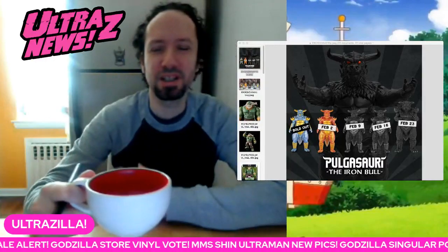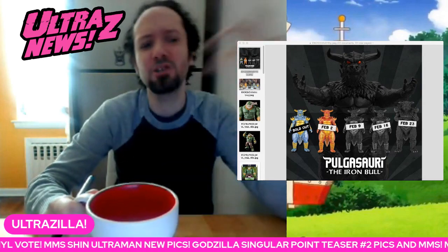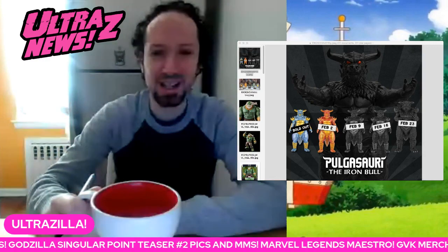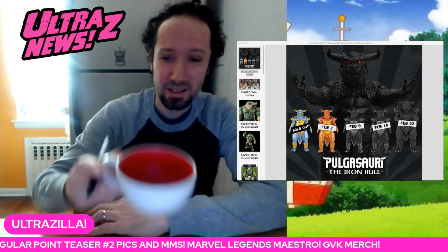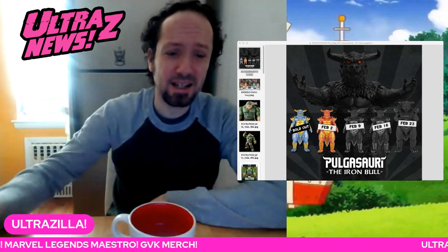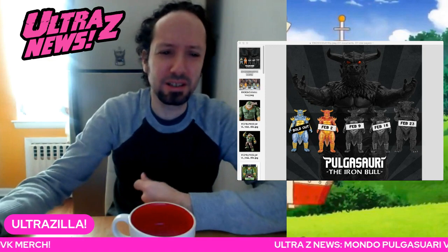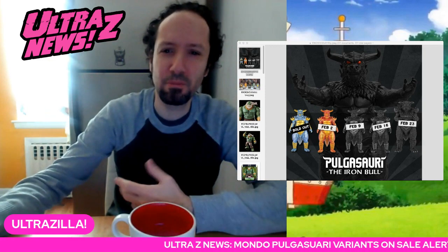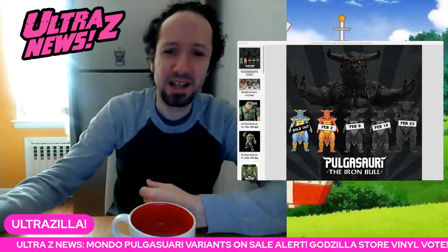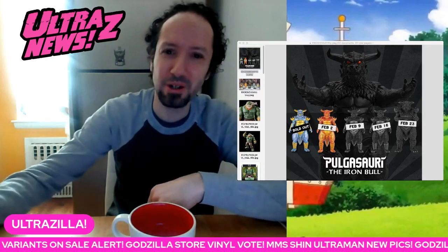What up folks, I am UltraZilla and this is the UltraZine news coming to you from the UltraZilla kitchen with my pal Mechagodzilla on the fridge, finishing up my morning coffee. I took the day off from doing any UltraZine news reports yesterday because there's been too many of them and my voice needed a break. And there was a blizzard here so I was just having a snow day overall.